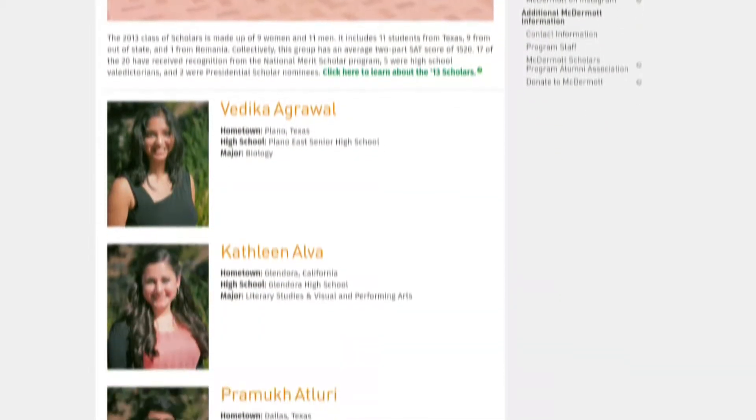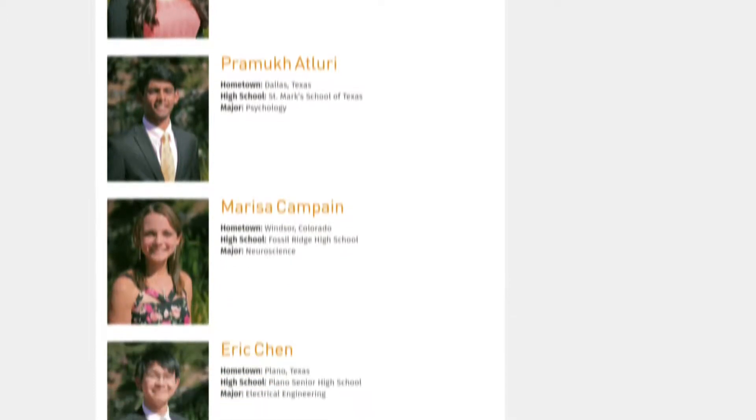We talked with Lauren O'Neill, a UTD alum and McDermott Scholar. Each year, seniors in the McDermott Scholars Program give a gift to the school as a way to say thank you for the memories and the education.